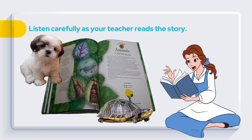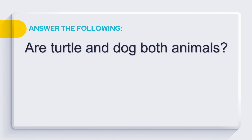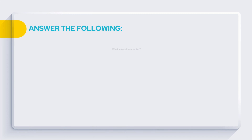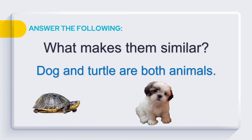They have a lot of differences, but they like each other. Now, answer the following. Are turtle and dog both animals? Yes, they are both animals. What makes them similar? Dog and turtle are both animals.